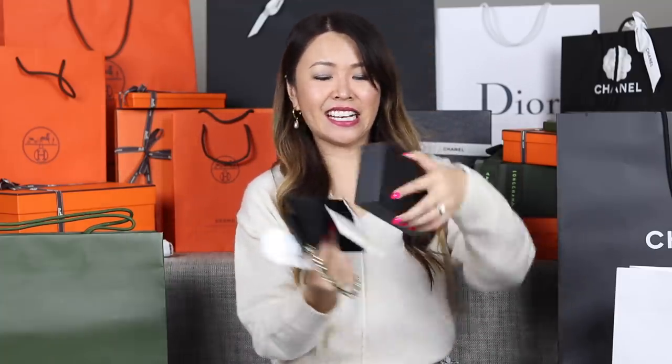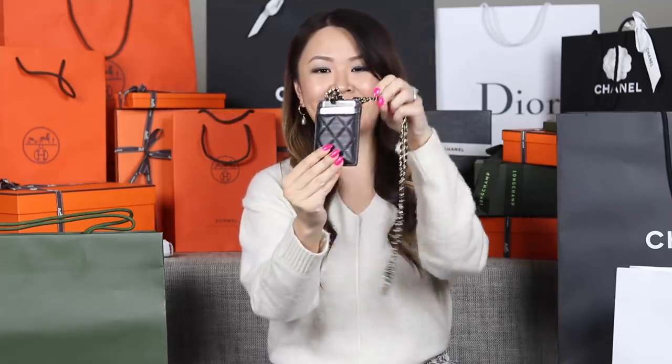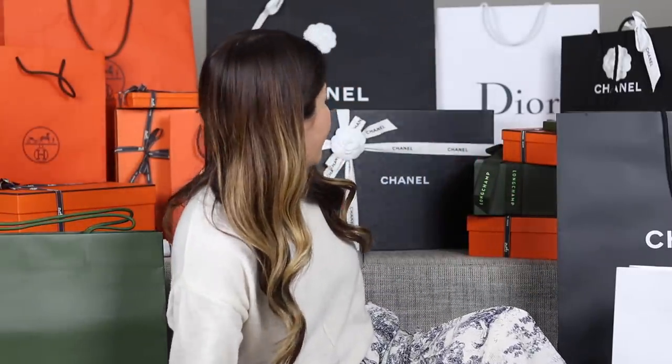Next, moving to purchases from Chanel in Nice. I picked up a card holder — I haven't seen this one in Australian stores before. What I really like about it is that it's got a little CC charm with a lanyard, so I thought it could be good for work if you've got swipe cards and things like that. It's in lambskin leather so the hand feel is beautiful, it comes with an authenticity card, and it's a 28 series. It was 690 euros.